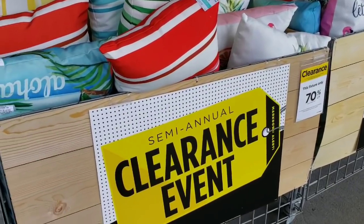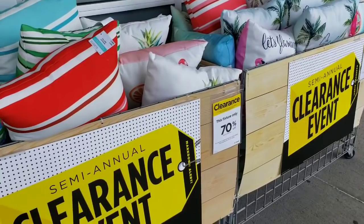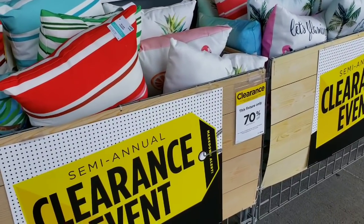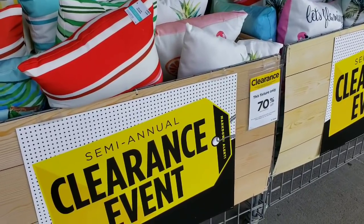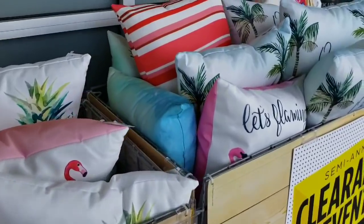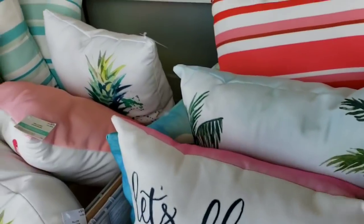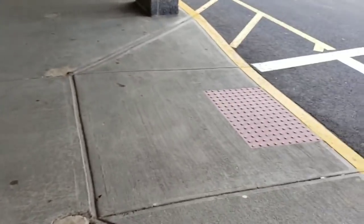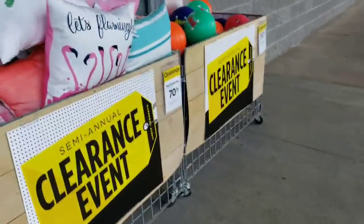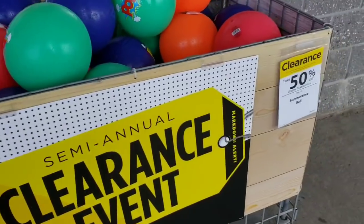I stumbled upon Michael's semi-annual clearance event. These pillows, I did the math, would be about $7 — a little bit over that. Everything here is 70% off, which is awesome. Really, really nice, all different pillows here. And down here, same thing — more pillows — and these balls are 50% off.